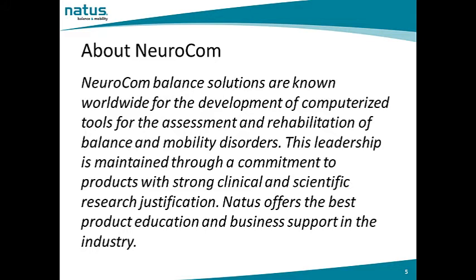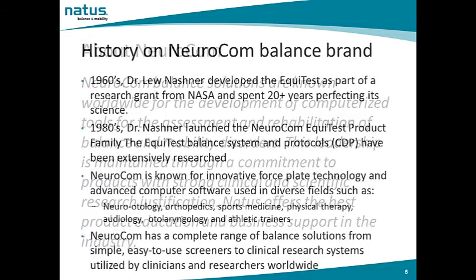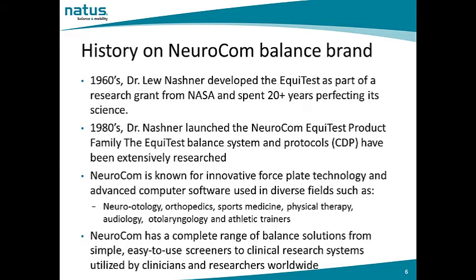Natus offers the best product education and business support in the industry. Let's discuss the history of NeuroCalm. In the 1960s, Dr. Lew Nashner developed the EquiTest as part of a research grant from NASA. They were investigating the effect of space travel and zero-gravity conditions on the vestibular system. In the 1980s, Dr. Nashner launched the NeuroCalm EquiTest product line. The EquiTest balance system and protocols have been extensively researched since that time. NeuroCalm is known for innovative force plate technology and advanced computer software.